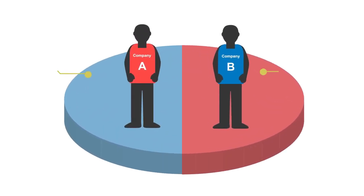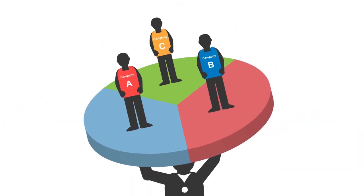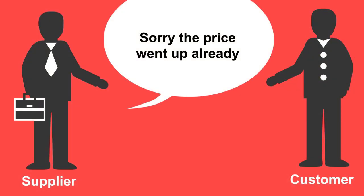For the industry analysis, we need to figure out the key players and their market shares. Then we identify the threat of new entrants, the threat of substitute products, and the bargaining power of both customers and suppliers.